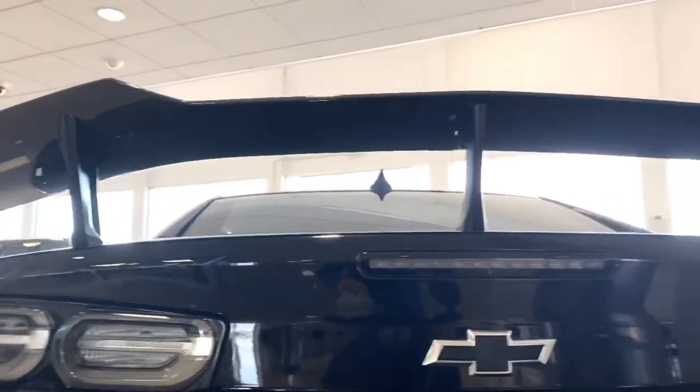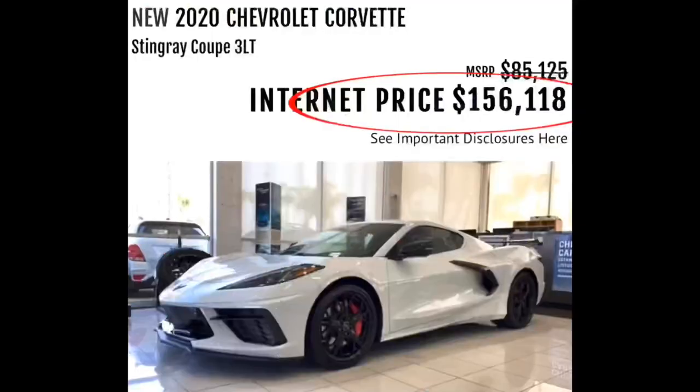There was a ZL1 1LE — man, that thing looked aggressive. And I guess if you're in the market for a C8 and you have $80,000 in your pocket, you still couldn't afford that one because it MSRPs at $95,000. Look at that — my Mustang over there, he is gorgeous. I'm just gonna keep the Mustang. But yeah, $95,000 plus $25,000 over — that thing is going for $126,000, I believe, is what the gentleman said.